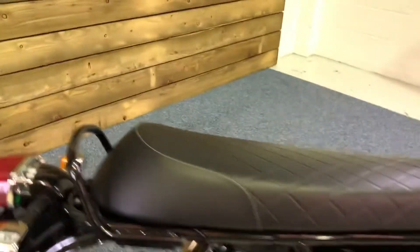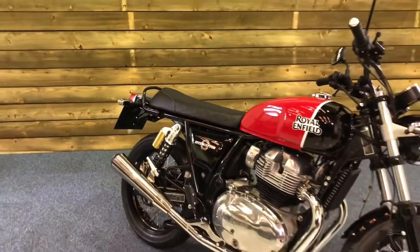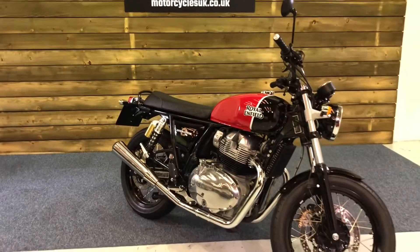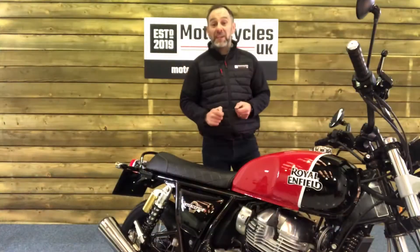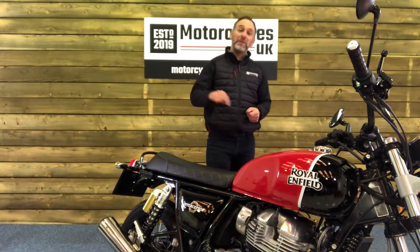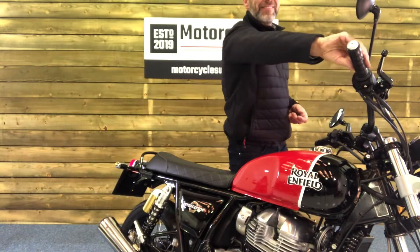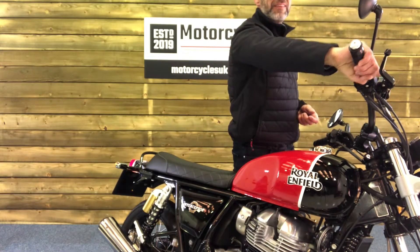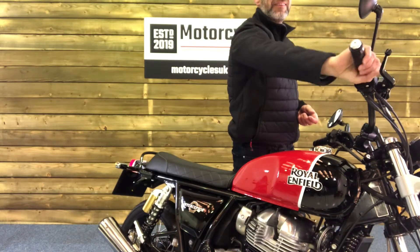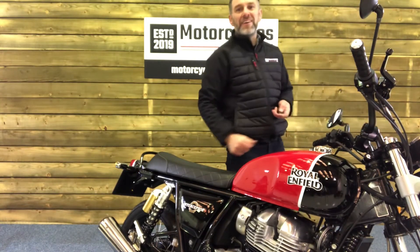Just a lovely retro bike. Great fun if you just want something to pop down the shops as a second bike — you don't want to get your main bike out and you just want something to have a bit of fun on, then this could very well be the bike for you. So now let's start it up and have a little listen to what this beauty sounds like. Cracking.